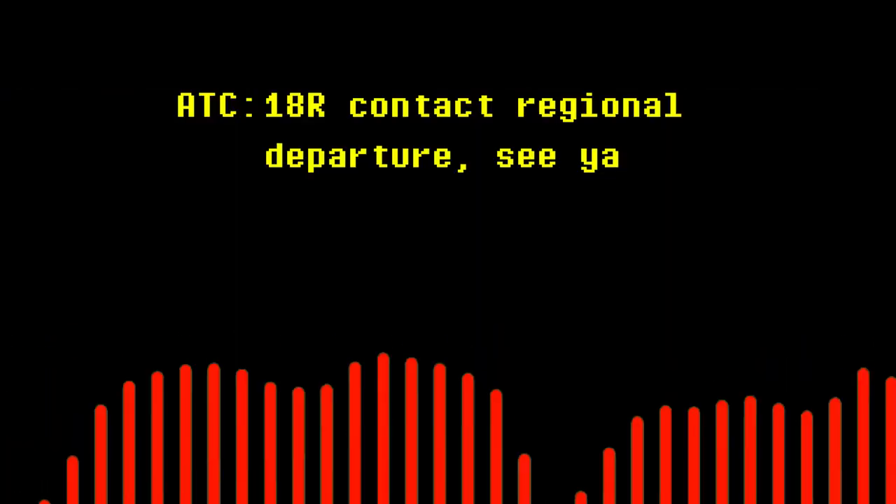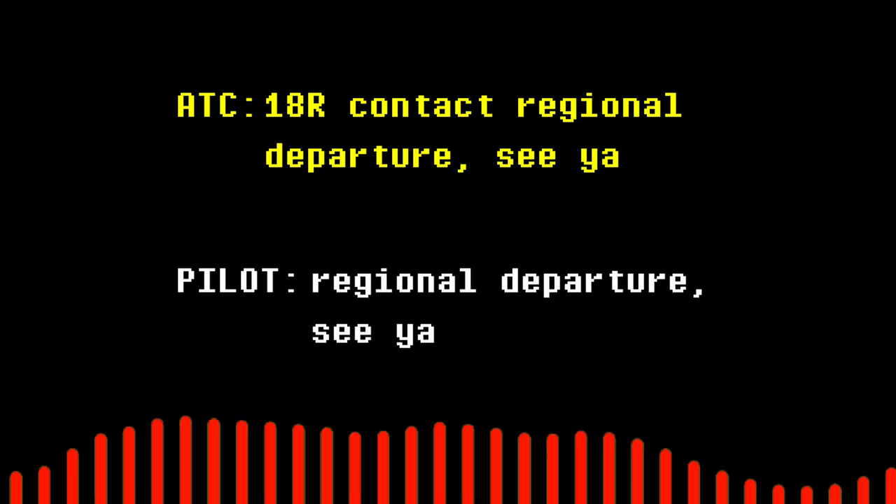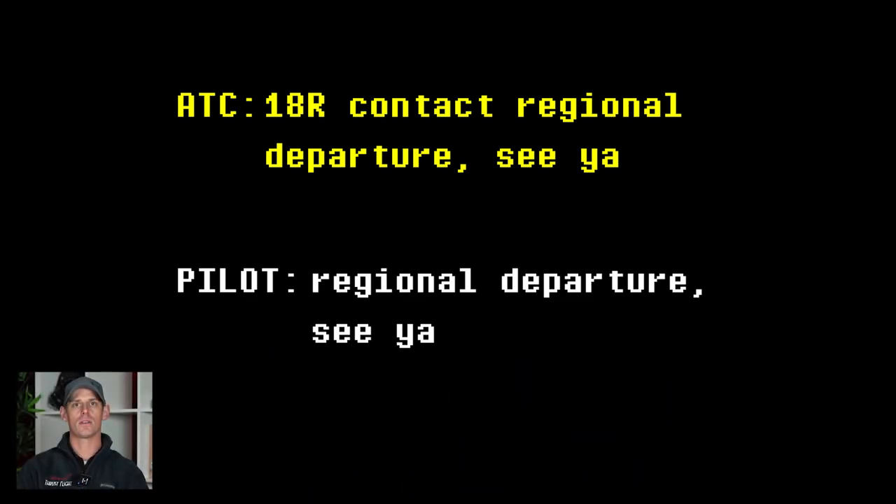4-1-8-Romeo, contact regional departure. 4-1-8-Romeo, regional departure, see you. The pilot who had just taken off was likely on flight following. They had left the airport within the last few seconds and were on their climb out when instructed to contact regional departure. They'll stick with regional departure and communicate with them until handed off to another controller, communicating with a controller all along their route.